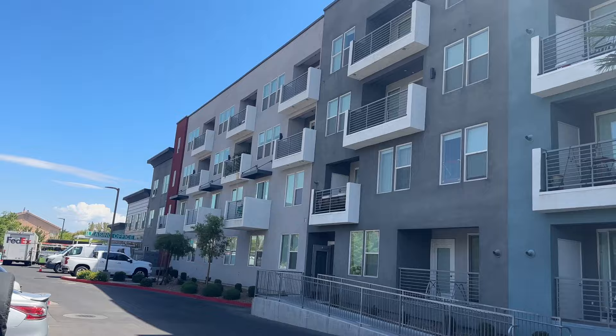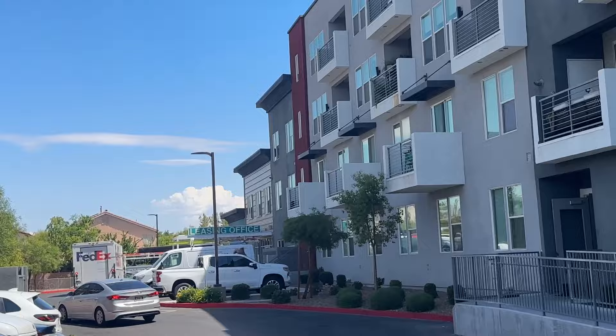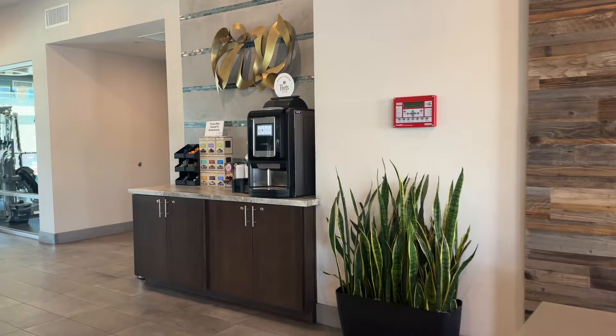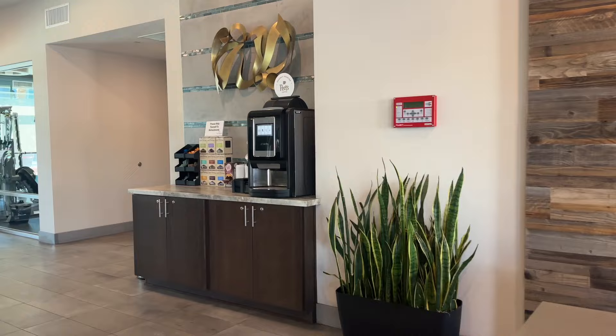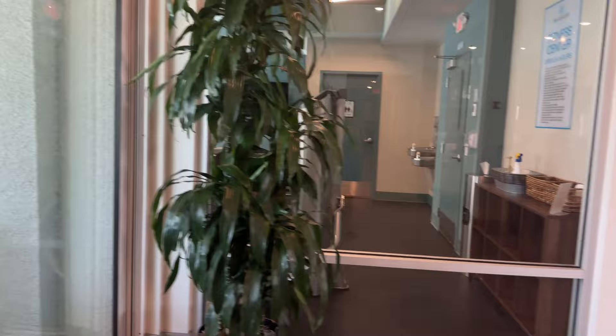The second apartment is The Mercer, located in Spring Valley right off the 215 and Tropicana near Summerlin. I was excited to tour this one because I know a few YouTubers who actually live here and it looks really nice from their videos. For this tour we'll see the amenities first, then the actual apartment. When I first arrived I was waiting for the leasing agent, so I did a quick overview of the main office building — they have a coffee bar and you can see the pool from there.